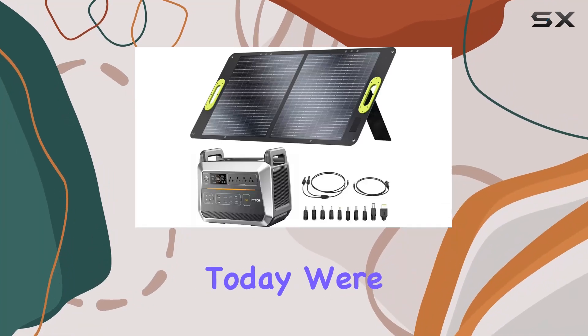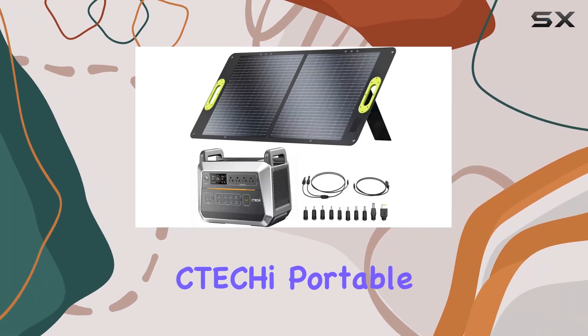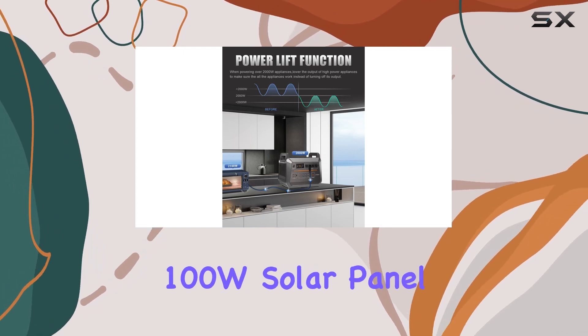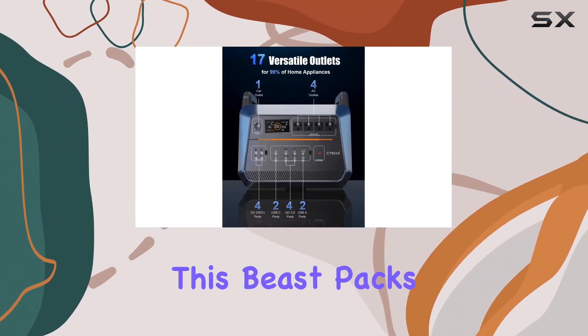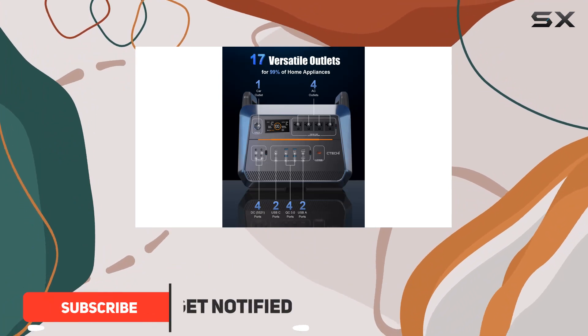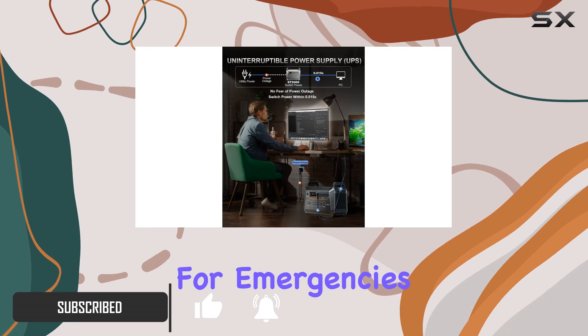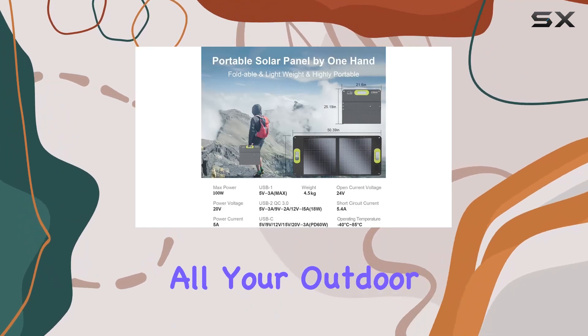Hey everyone, today we're diving into the incredible CTC High Portable Power Station 1800W with a 100W solar panel. This beast packs a whopping 2073.6 Wh capacity, making it a reliable backup for emergencies, home use, and all your outdoor adventures.